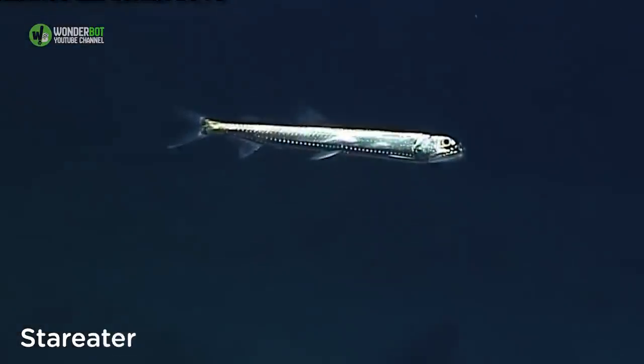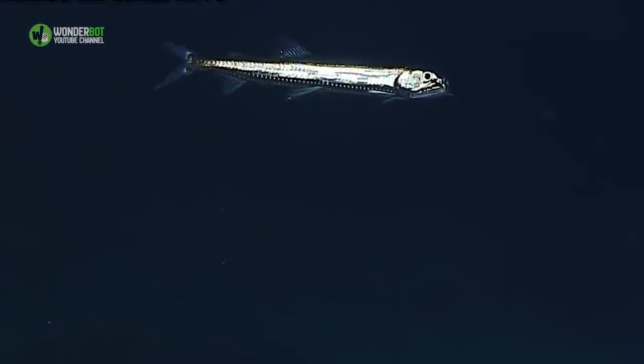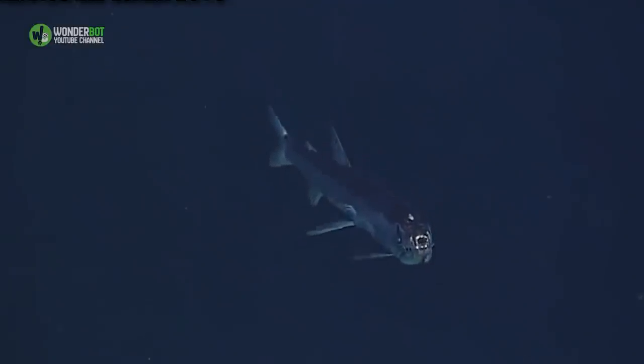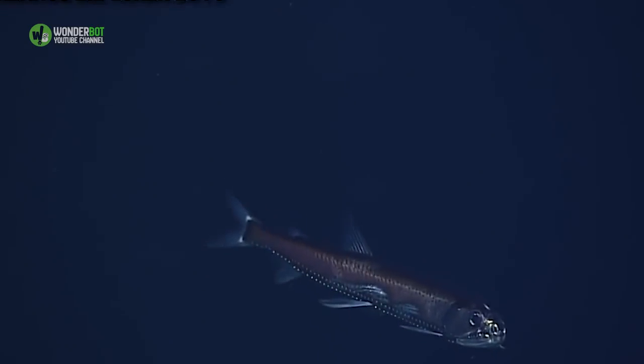Star Eater. Also known as a snaggletooth fish, the star eater is a part of the same underwater family that both the viperfish and the barbelled dragonfish belong to. Sensing a theme here? This one can grow up to 2 feet in length, though.